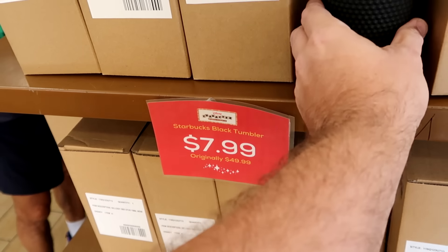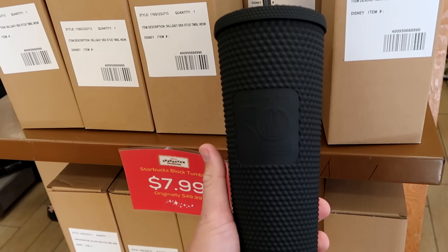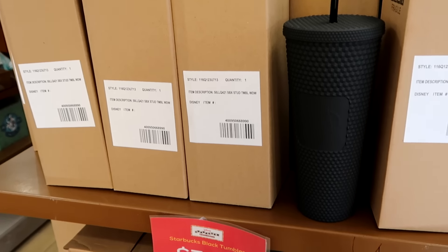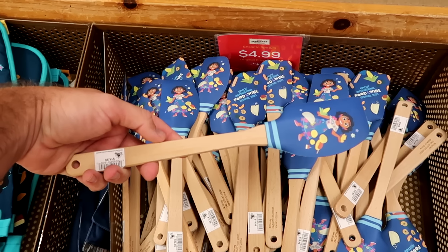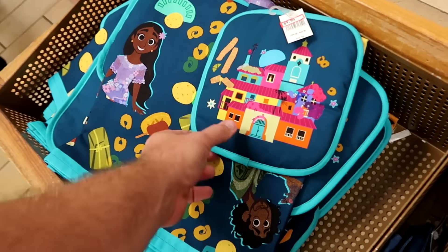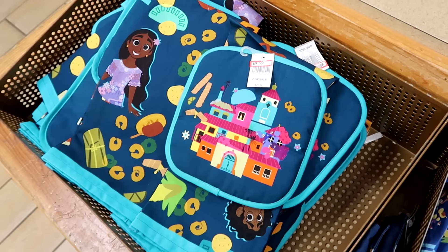For $7.99 are the 50th anniversary matte black studded Starbucks tumblers that say 'Walt Disney World — The World's Most Magical Celebration' with the Starbucks logo on the opposite side, marked down from $50, with original packaging available. There's also a lot of Epcot International Food and Wine Festival merchandise, including Encanto wooden handle spatulas originally $15, now only $4.99. A kitchen towel set with matching hot pad from Encanto and Epcot Food and Wine Festival is $10 marked down from $22.